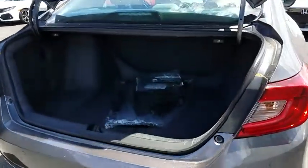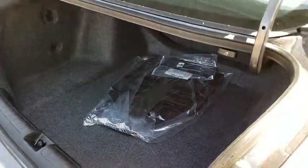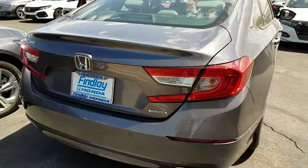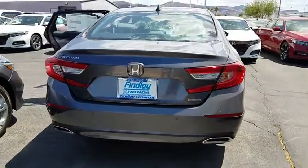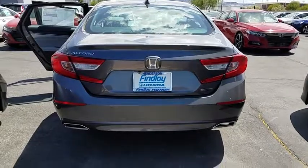ABS four-wheel, auto-off headlights, premium sound system, universal garage door opener, active suspension system, passenger airbag, side head airbag, fog lamps, MP3 player, electronic stability control.